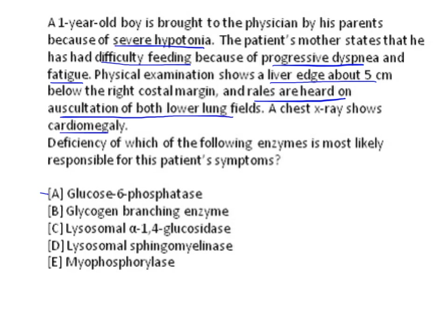In Von Gierke's disease, you see hypoglycemia, hyperlipidemia, lactic acidosis, and increased uric acid. Regarding organ enlargement, there is hepatomegaly and possibly renomegaly, but generally cardiomegaly is not seen in Von Gierke's disease. That's why glucose-6-phosphatase deficiency is not the correct answer here.